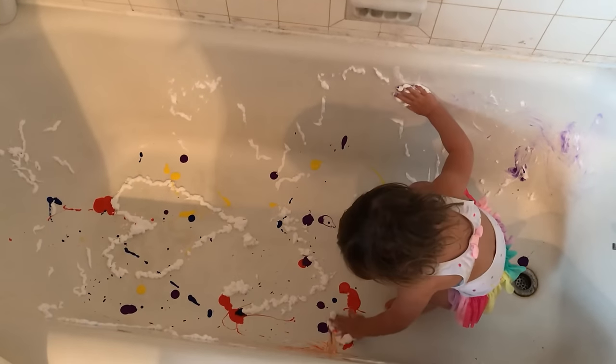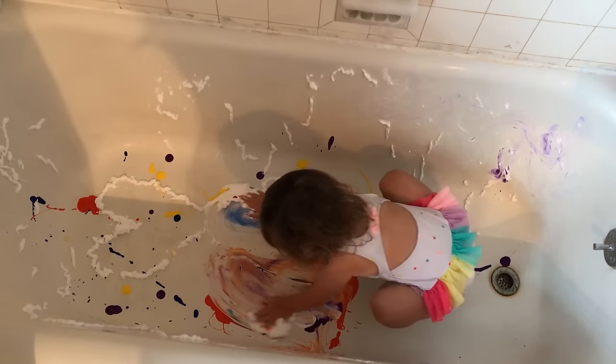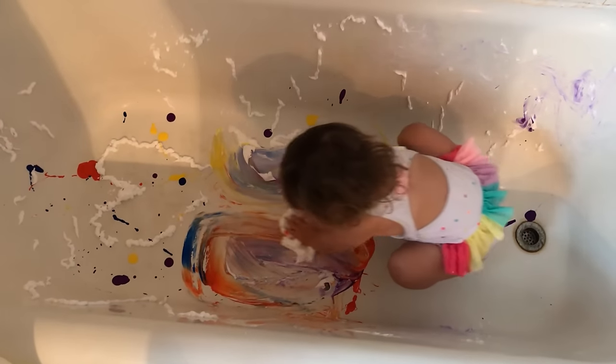Here we have one of Isabelle's favorite activities: shaving cream and paint in the bathtub. We just spray it in there and let her go to town. She would stay in here for over an hour if we let her.